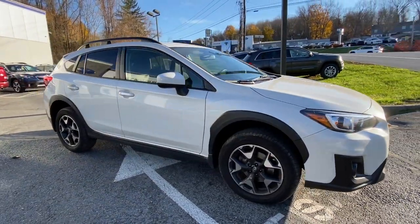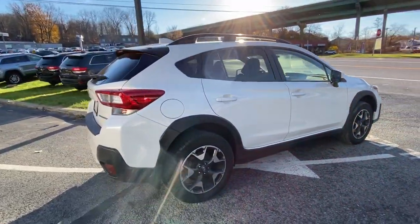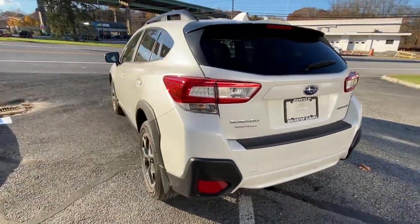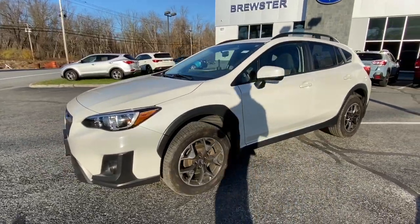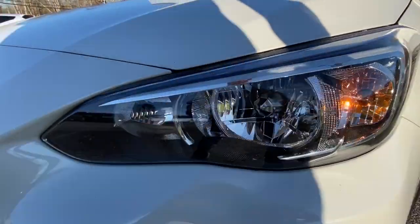You will love the features of this 2019 Subaru Crosstrek. This vehicle still has fewer than 5,000 miles on the clock, so it won't last long. This ruggedly styled Crosstrek delivers peace of mind wherever the road may lead, from its all-weather capability to its high marks for safety. This compact crossover inspires confidence.